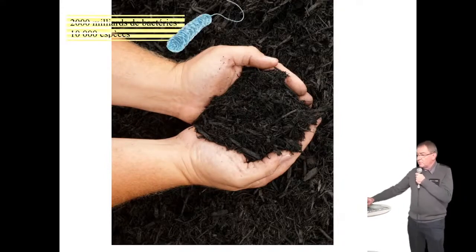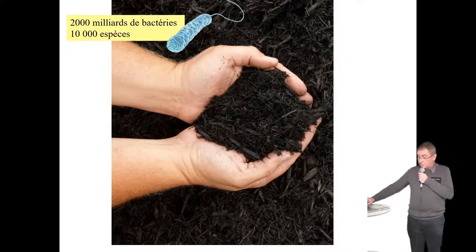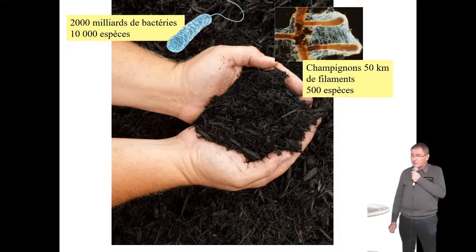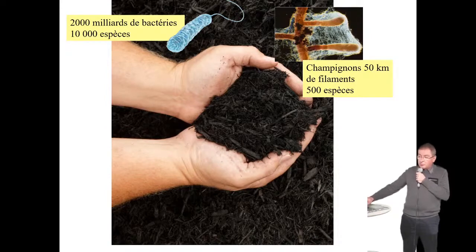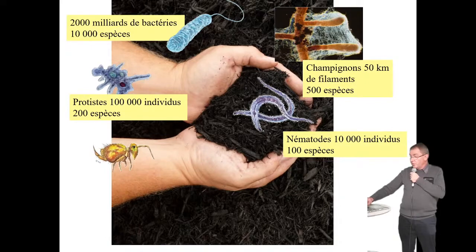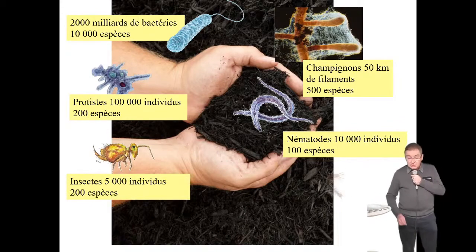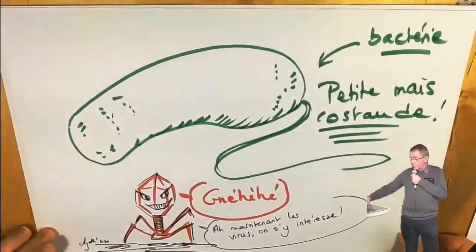En chiffres, dans ces 200 grammes de sol : 2 000 milliards de bactéries, 10 000 espèces dont on est loin de les connaître toutes. Ensuite les champignons : sur vos 200 grammes, ça peut représenter 50 kilomètres de filaments, 500 espèces différentes. Les protistes — amibes et autres — 100 000 individus. Les vers nématodes, 10 000 individus. 5 000 insectes. 5 000 arachnides, dont les myriapodes — plus connus sous le nom de millepattes. Voilà ce qu'il y a dans ces 200 grammes de sol.